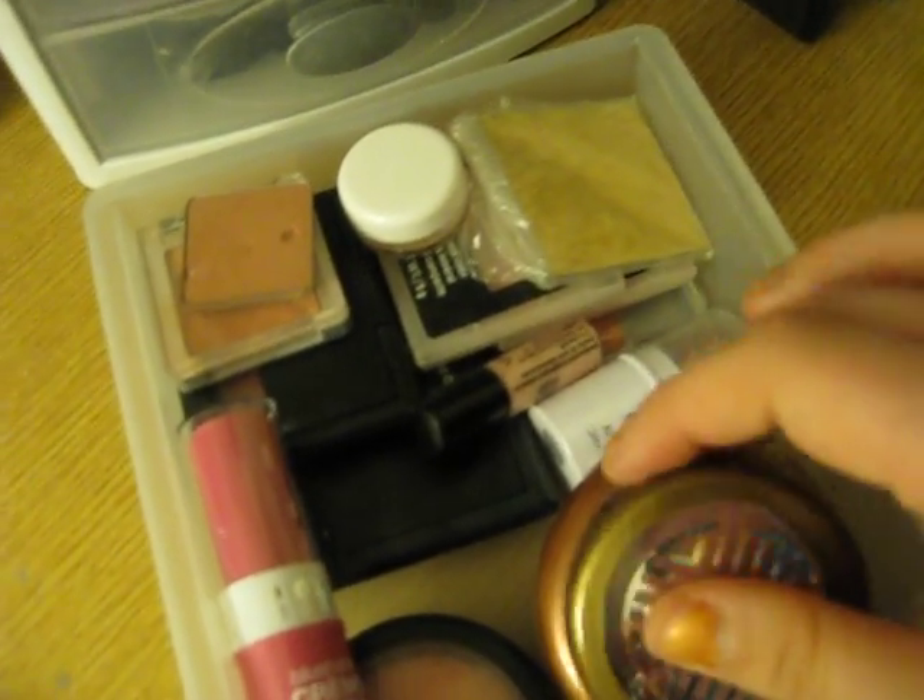NYC, MAC, ELF, ELF, Clinique, NYC. Let's see.